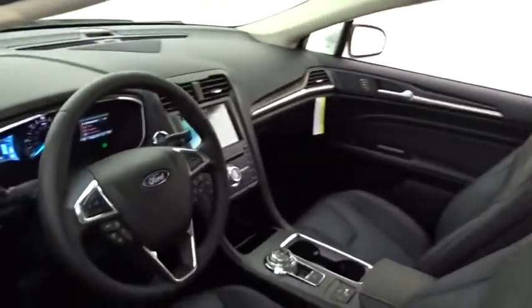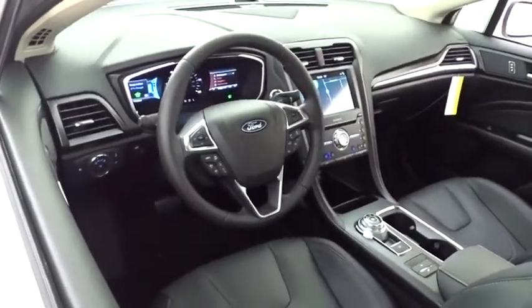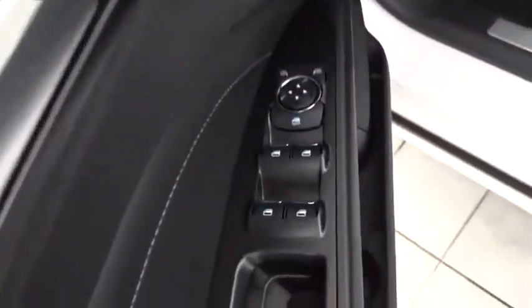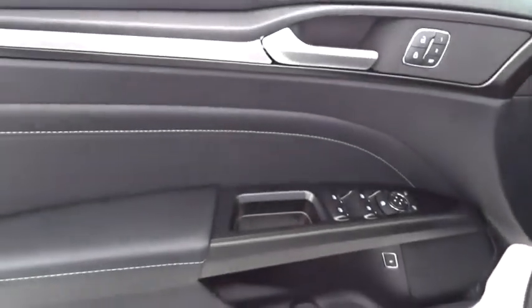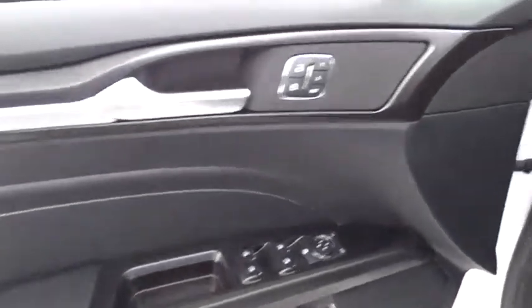Here are some of this vehicle's great options: backup camera, anti-lock braking system, steering wheel audio controls, keyless entry, power passenger seat, lane departure warning, navigation system, remote engine start, stability control, and traction control.